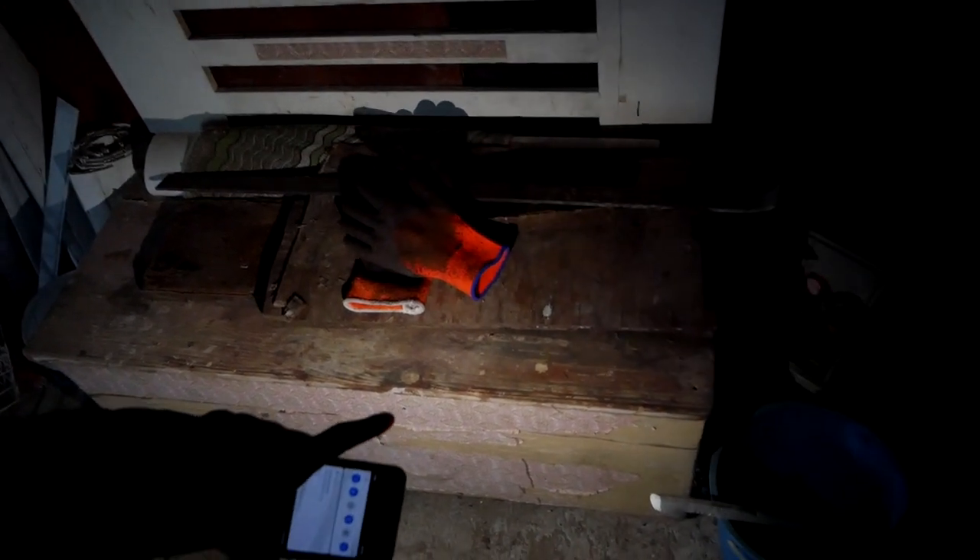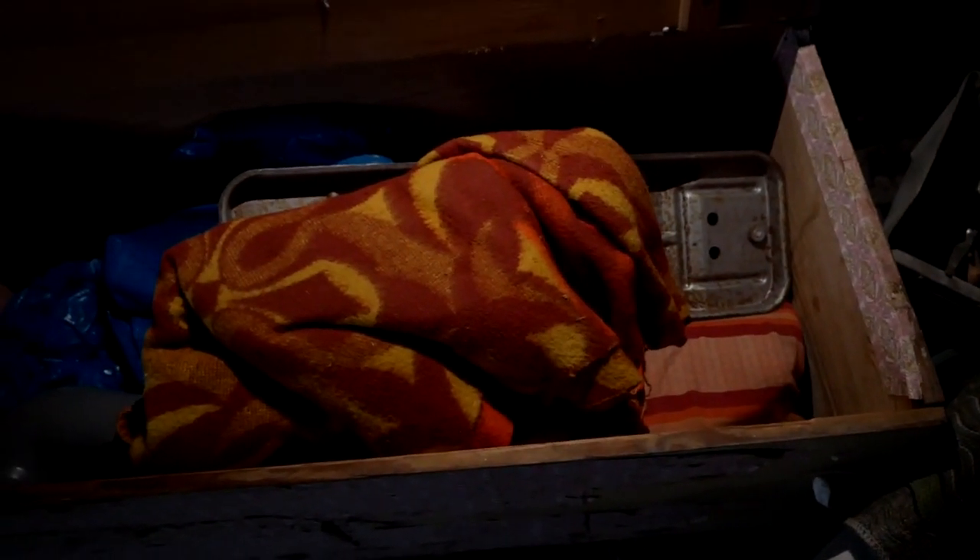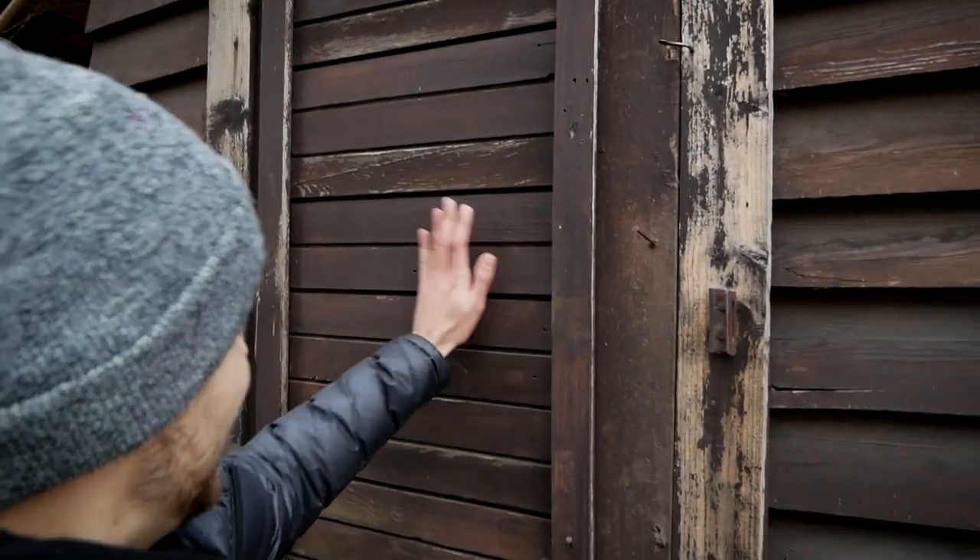In all the horror movies there are crates like this, and they open them and something bad happens. So let's open this one. Are you ready? More trash! But I've got a use for this. Now we are leaving the garage and getting to the main point of this place — the house.